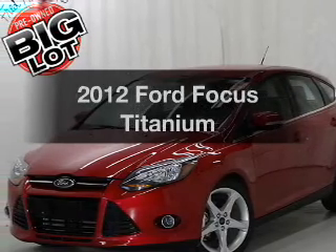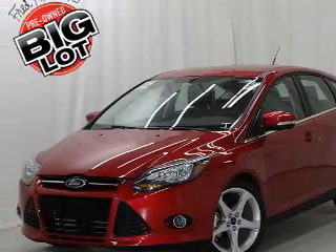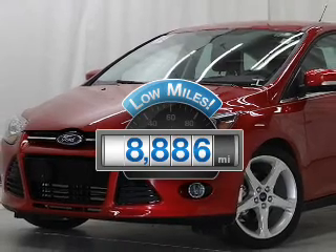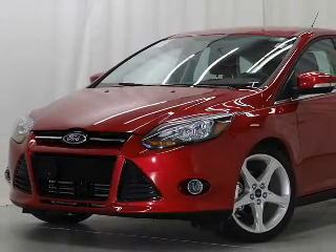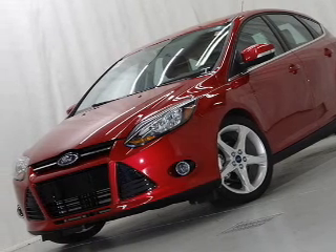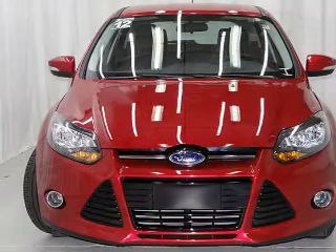Introducing the 2012 Ford Focus. This is the set of wheels you've been looking for. Get more for your money with this vehicle that features low mileage and dependability. With an efficient four-cylinder engine, the powertrain includes front-wheel drive that responds smoothly to its automatic transmission.